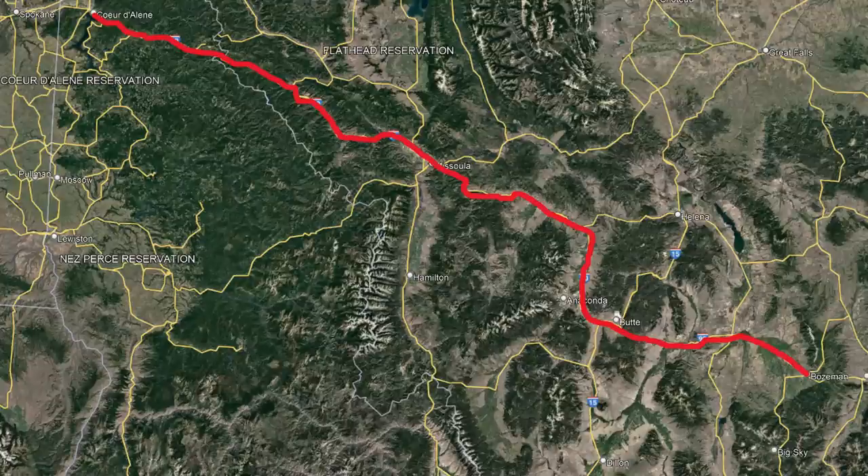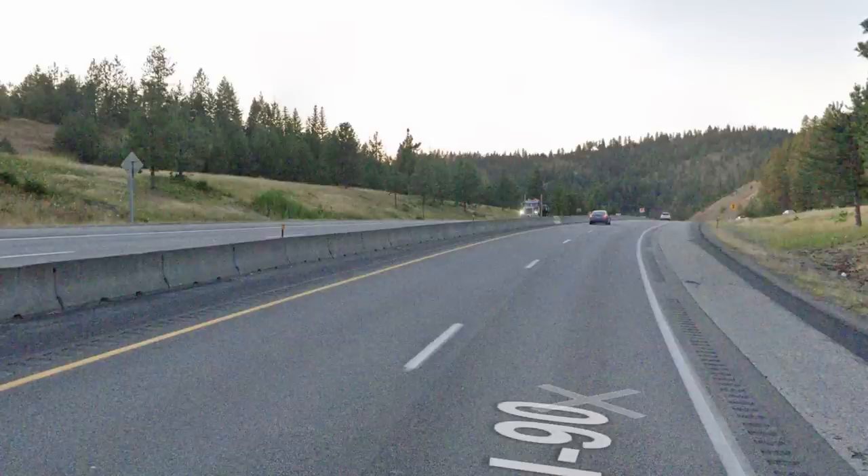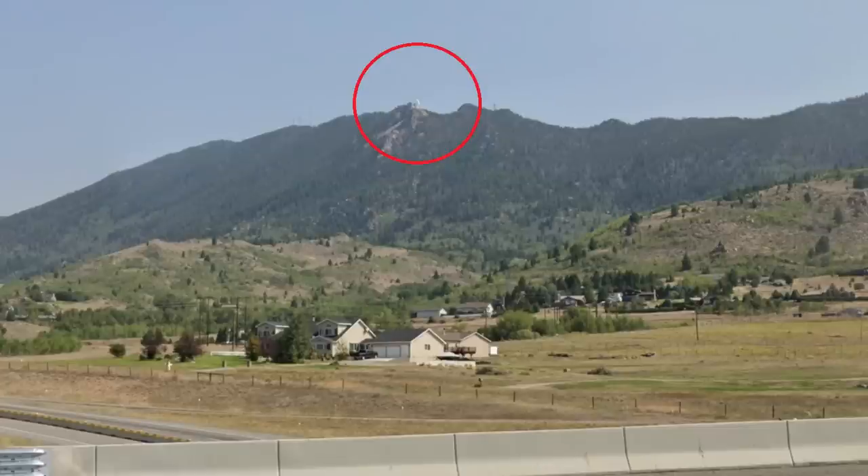Staying out west, we have I-90 between Spokane and Bozeman, going through the Idaho Panhandle as well as western Montana. The main thing I wanted to highlight is I-90 coming into Coeur d'Alene from the west, because it comes downhill pretty fast as you go along the lake, so you can get some really good views of the city. In Butte, you can see the Lady of the Rockies statue on top of the mountains in the distance — a massive statue where everyone can see it as they pass.